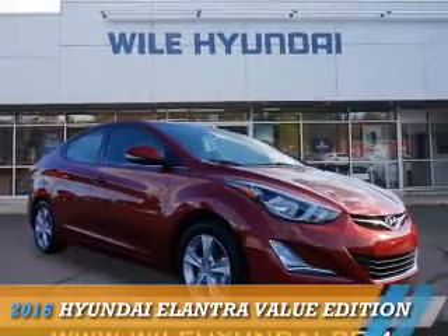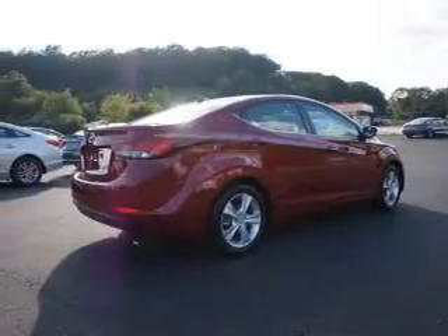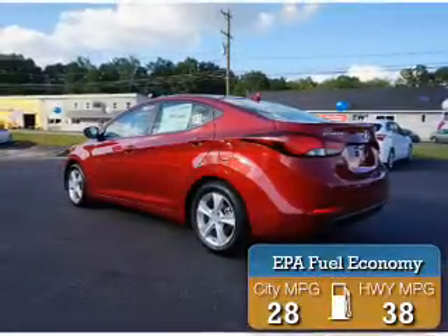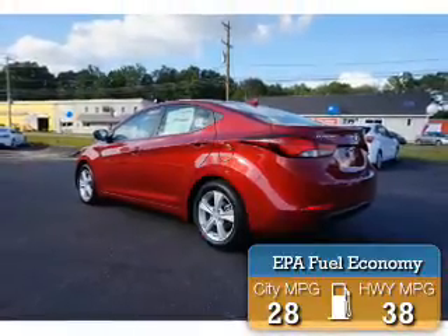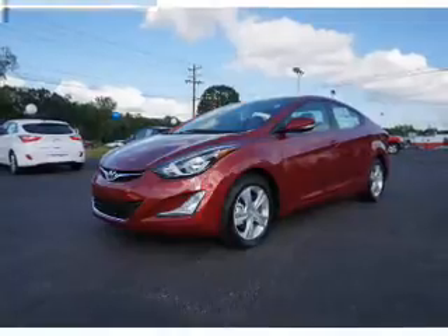Presenting the 2016 Hyundai Elantra. It's powered by front-wheel drive, a 1.8-liter engine, and an automatic transmission. Great fuel efficiency saves you money by requiring fewer trips to the gas station.